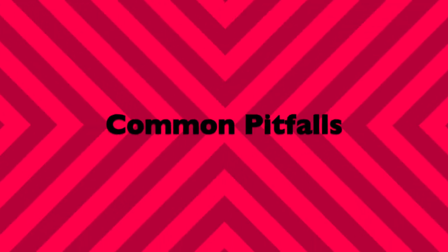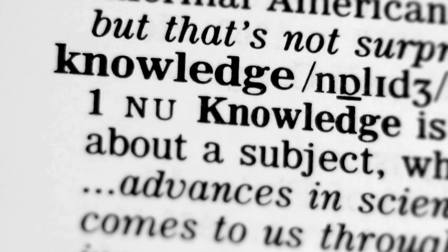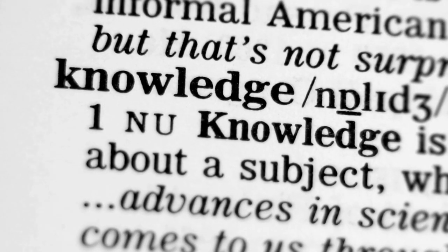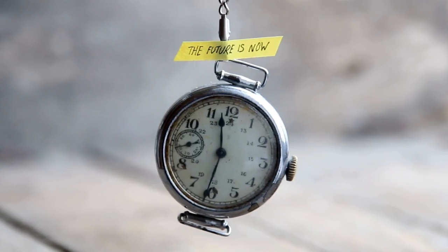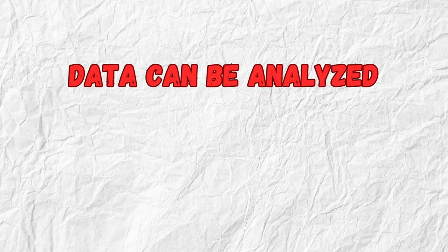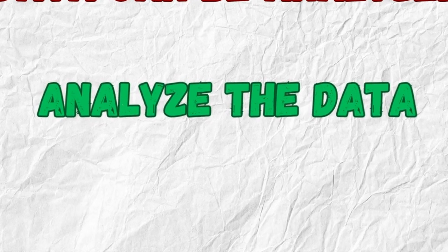Now let's tackle some common pitfalls. If you absolutely must use technical terms, define them clearly the first time you use them in the document. Imagine your audience isn't in the same field — would they understand if you don't explain it? Active voice is your friend. Instead of 'the data can be analyzed,' try 'analyze the data.' It's more direct and easier to follow.